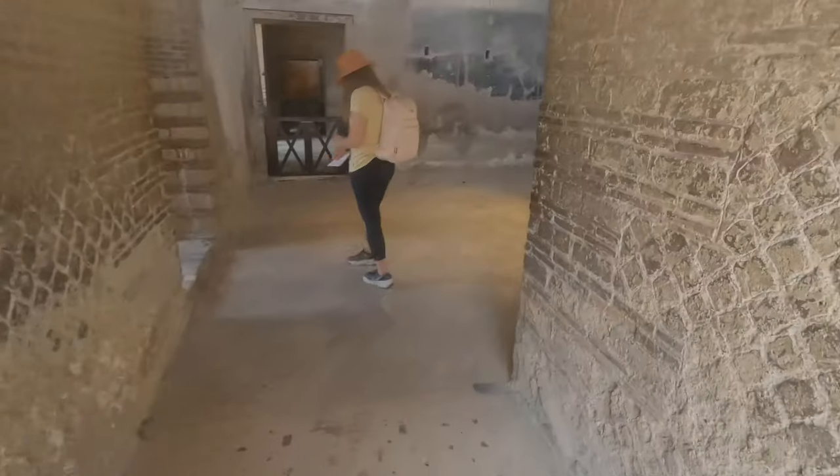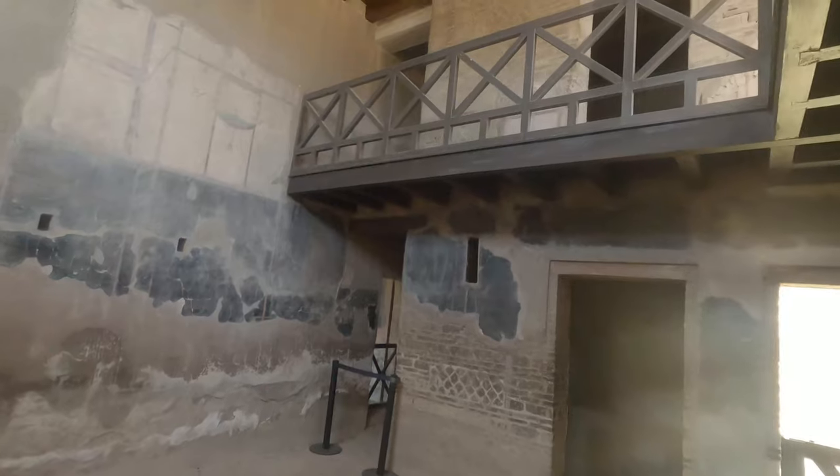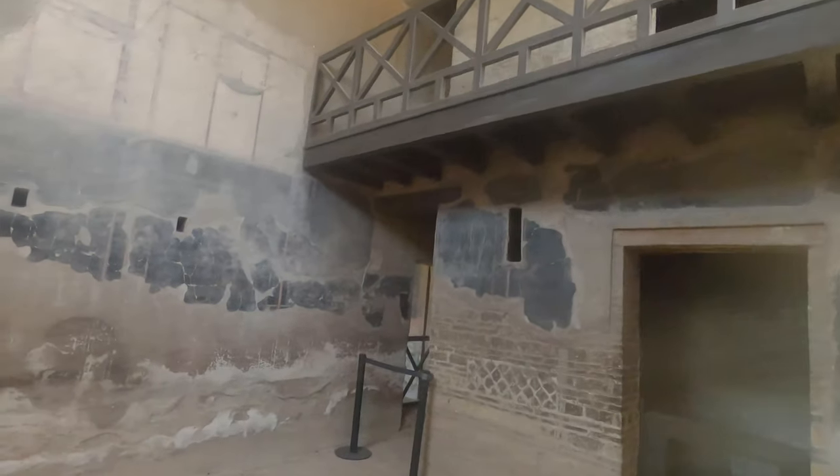In Herculaneum, they let you walk wherever you wanted, even on the ancient flooring, so I'm not sure how long that will last if there are going to be a lot of people that continuously walk on it.